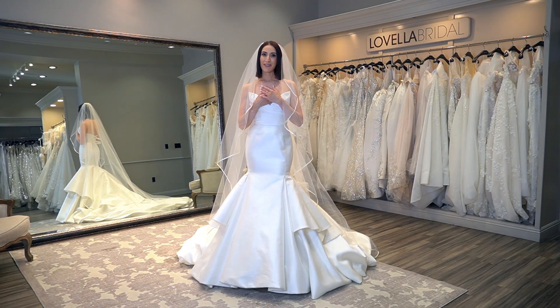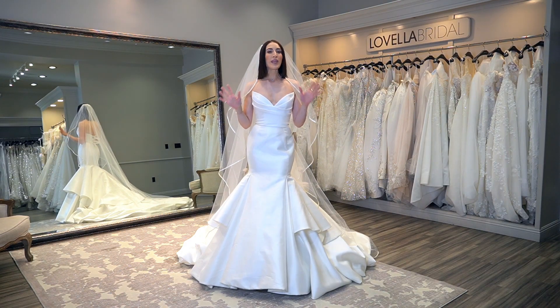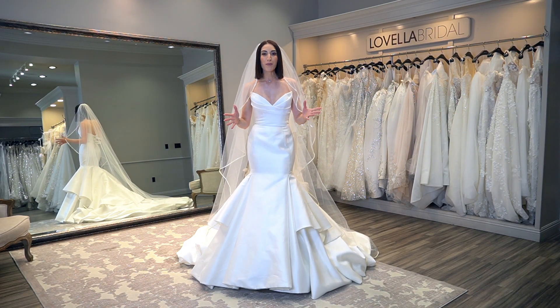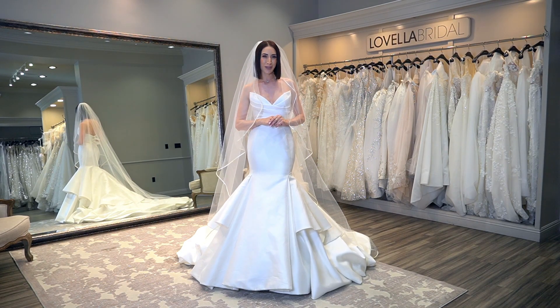Welcome back to my channel. My name is Nairi, also known as Wedding Fashion Expert. This week we are talking about blushers — what is a blusher, should you wear a blusher, and the things to consider when picking out your blusher.